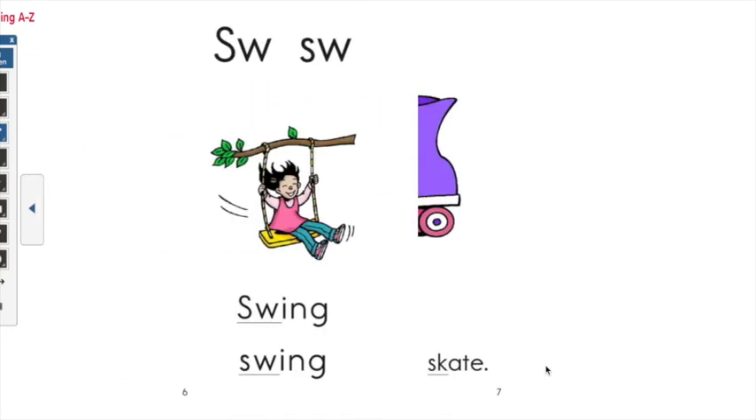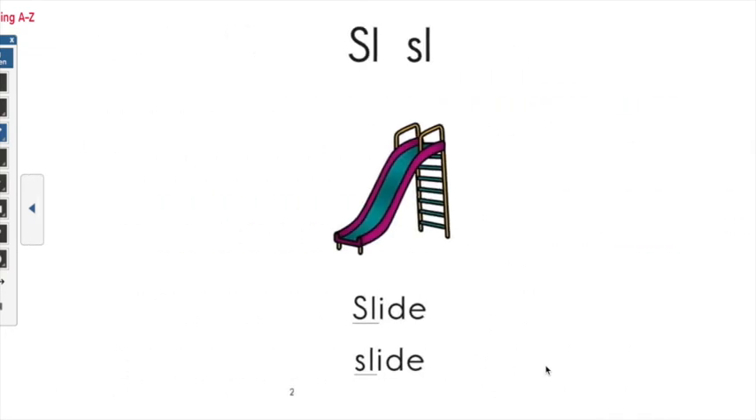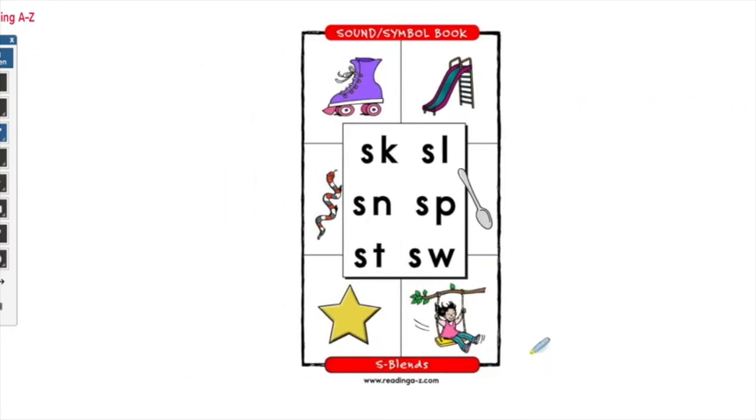Let's go back to the first page and practice saying them again. Repeat after me: SK, SK. SN, SN. ST, ST. SL, SL. SP, SP. SW, SW. Great job.